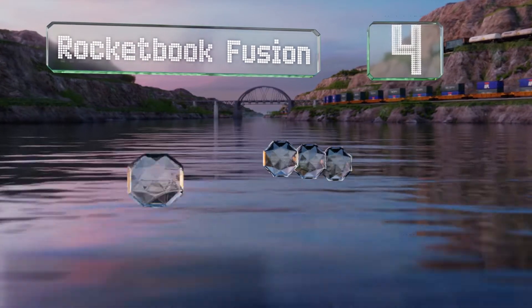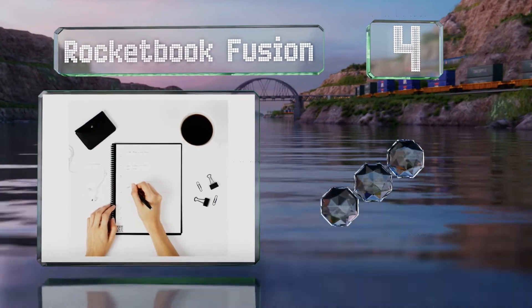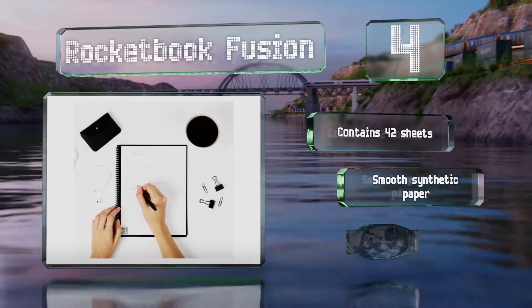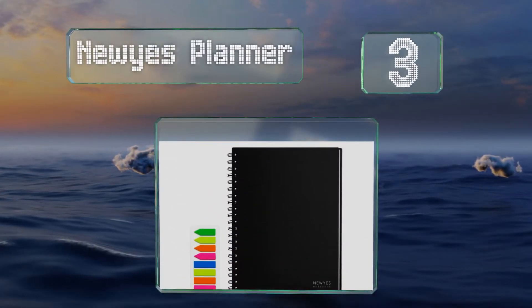At number four, with seven different layouts available, the Rocket Book Fusion is a versatile choice. You can use it to keep track of your to-do list, jot down meeting notes, and plan out weeks or months. It contains 42 sheets of smooth synthetic paper, however ink tends to smudge on the pages.